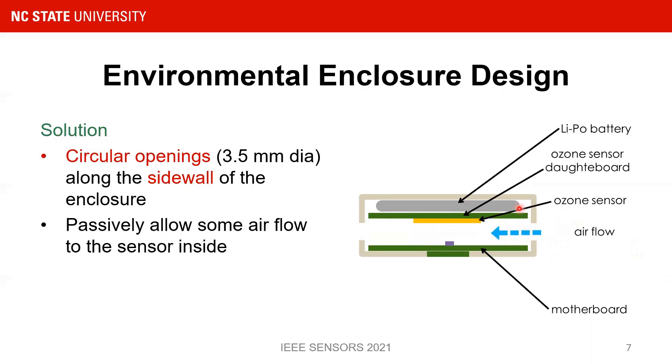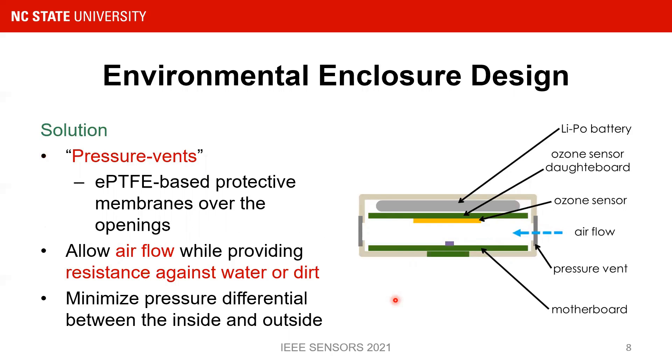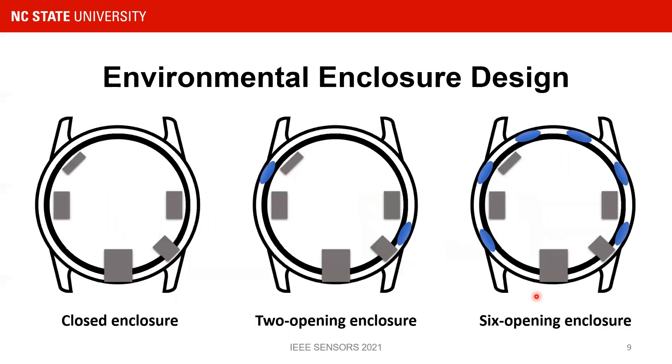Circular openings along the sidewall of the enclosure can passively allow air or gas flow to the sensors inside, which would improve sensitivity. However, exposed openings raise more concerns. The possible solution is covering the openings with protective membranes called pressure vents. These ePTFE, or expanded polytetrafluoroethylene-based, membranes allow airflow while providing resistance against water or dirt. Some reduction in flow is observed, and this brings us to the design of the enclosure and the placement of the sidewall openings — we need optimized sensor performance while maintaining structural integrity of the enclosures.